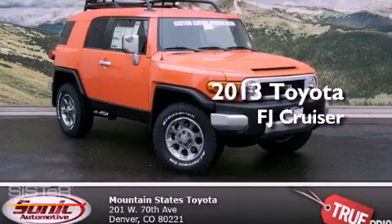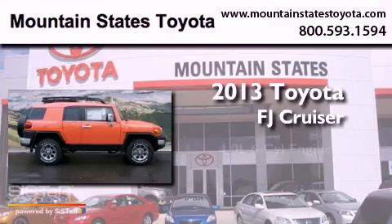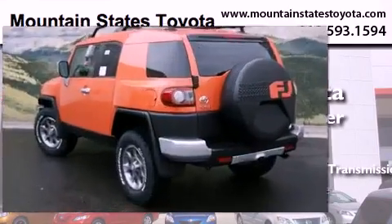This is a brand new 2013 Toyota FJ Cruiser. It has a 4.0-liter six-cylinder engine, a five-speed automatic transmission, and four-wheel drive.